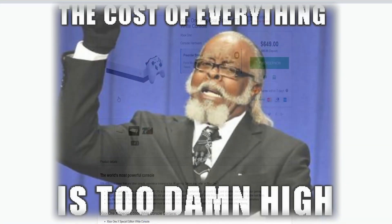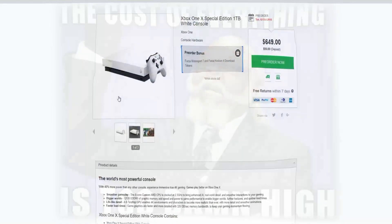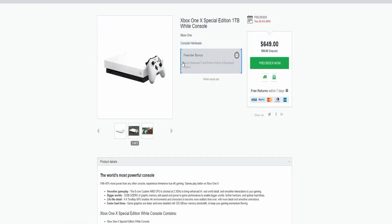Of course we get a really nice pre-order bonus. So in case you guys are fans of racing games, we've got Forza Motorsport 7 and Forza Horizon 4, so you guys get yourself two games in one when you get this console over here.